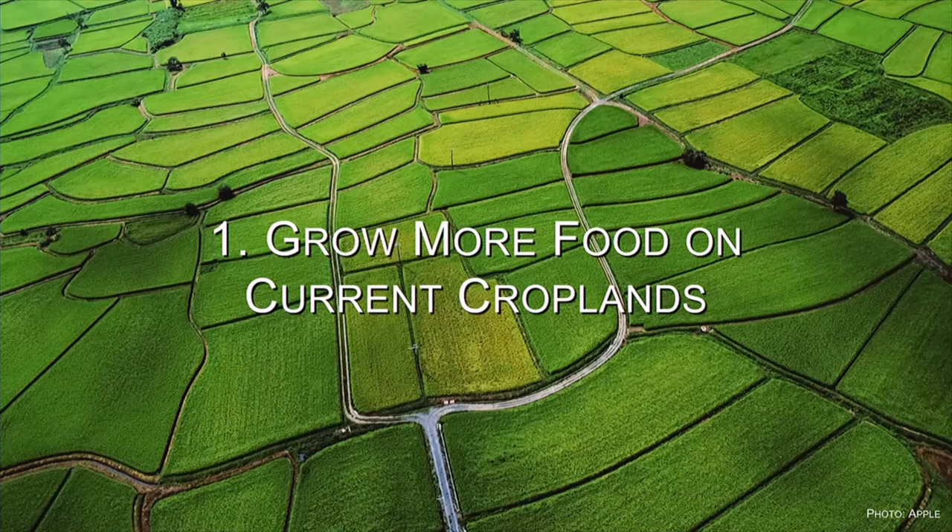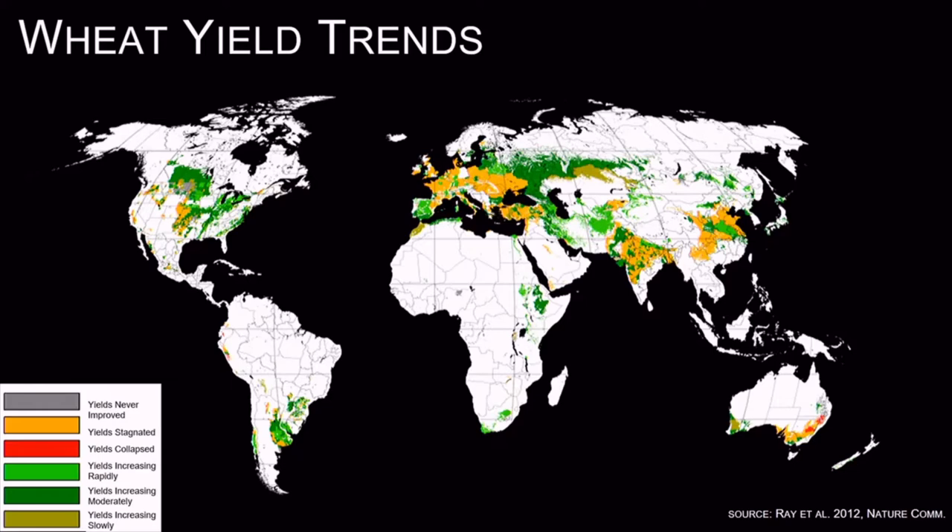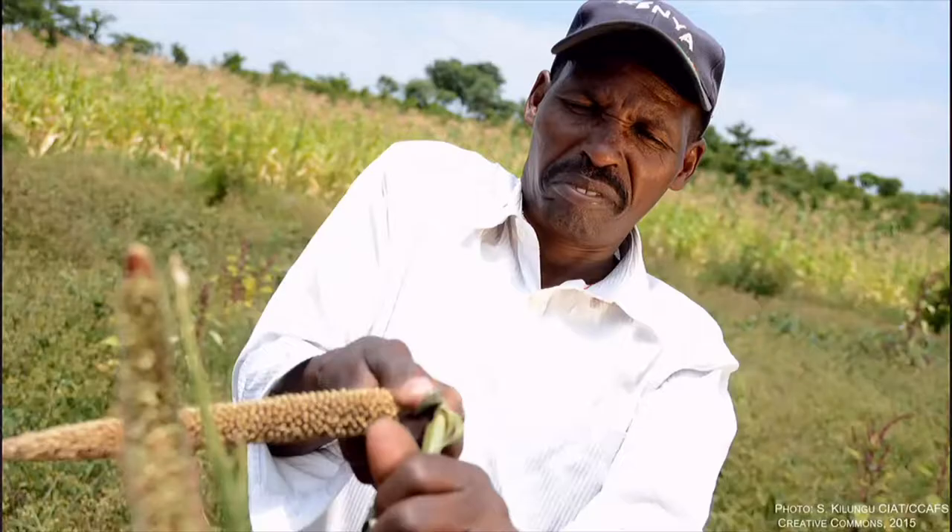What I'm going to talk about here is something that I and my colleagues and a number of other people around the world are working on, where we look at some of the really big umbrella-type strategies or issues. The first one is looking at ways of growing more food on current land. This is important because when you look at the trends of wheat and rice and maize and soy, about a fifth to a third or more of the lands that are producing those crops have seen yields flatten out over time.